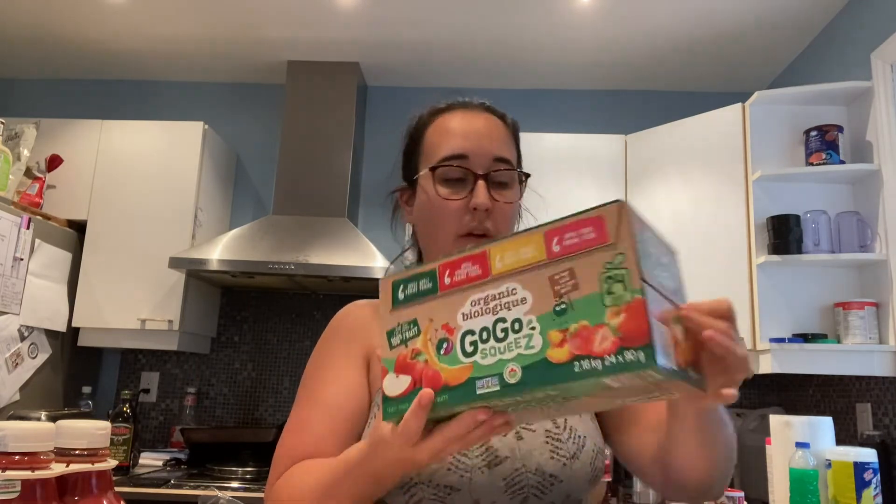I also got a box of GoGo Squeeze — 24 pouches. They were on special for $10 instead of $13, so $3 off. That special is going on for a couple of weeks, so if you want these, go get them. $13 for 24 is a lot, but $10 feels much better. Great for lunches, great for on the go.